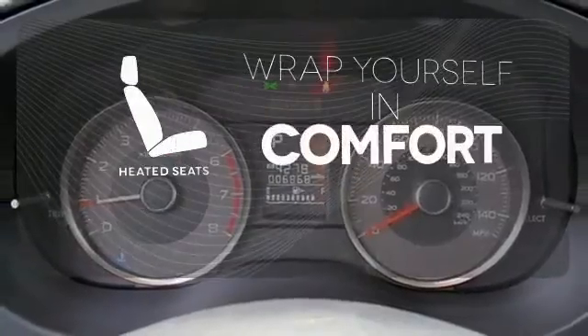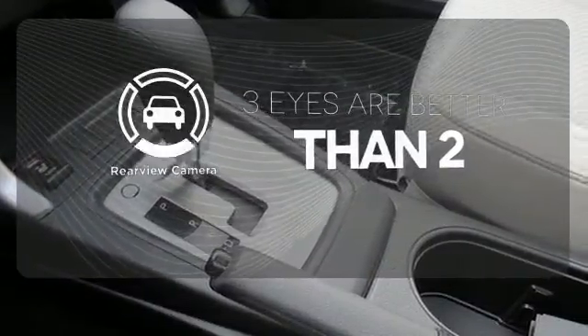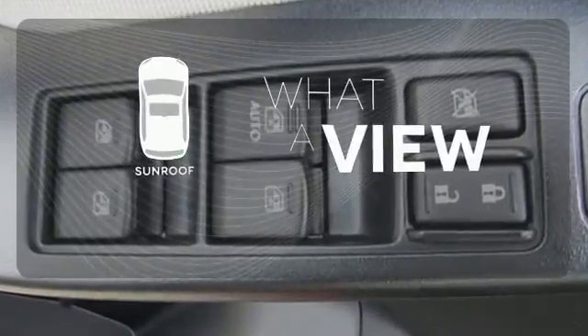Warm off the chills with the heated seats. The backup camera gives you a clear picture of what's behind you. The sunroof gives you fresh air for your drive.